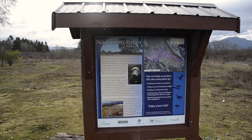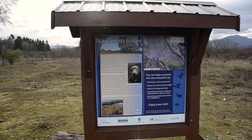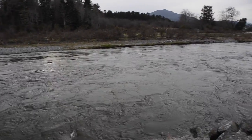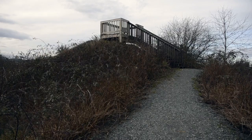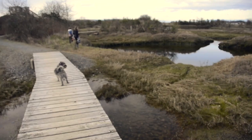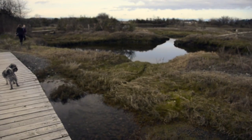Did you know that the Nanaimo River estuary is the largest estuary on Vancouver Island? The estuary is home to over 200 species of birds, and a bird watching platform and trails make this one of our favorite walks.